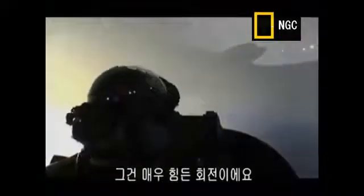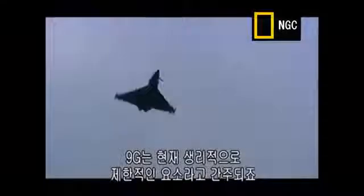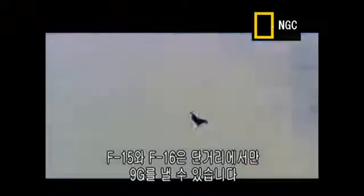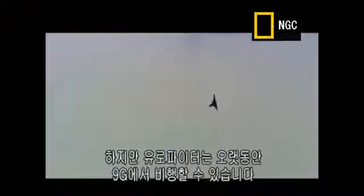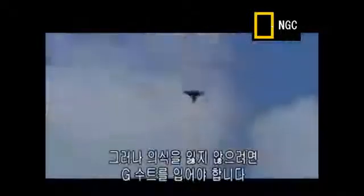The aeroplane is capable of 9G — nine times the force of gravity. This was a fairly tight turn in anybody's language. 9Gs are currently recognised to be physiologically a limiting factor. The F-15 and F-16 were also capable of pulling 9Gs, but only for short bursts. The Eurofighter is different — it can fly at 9Gs for extended periods.